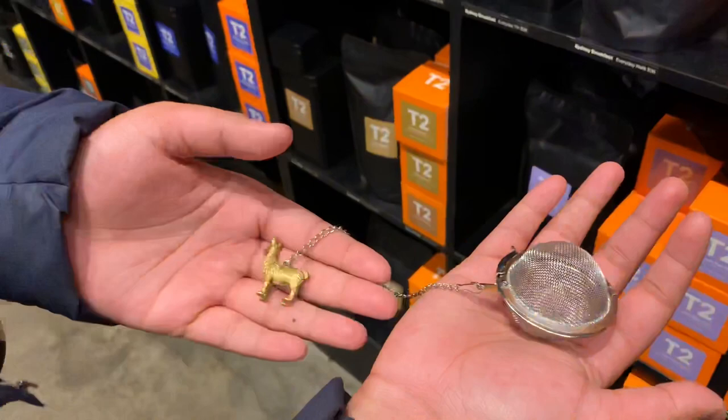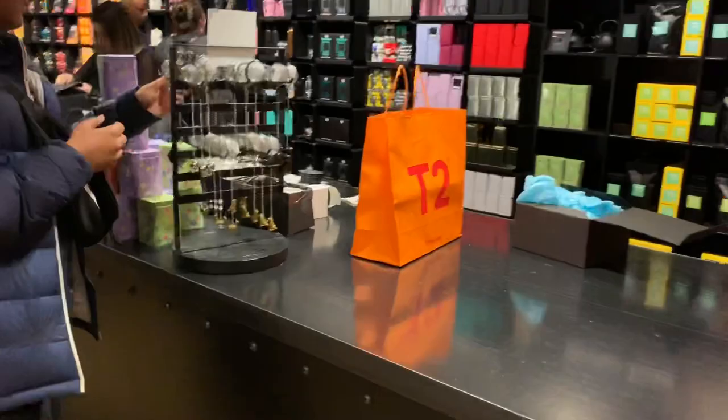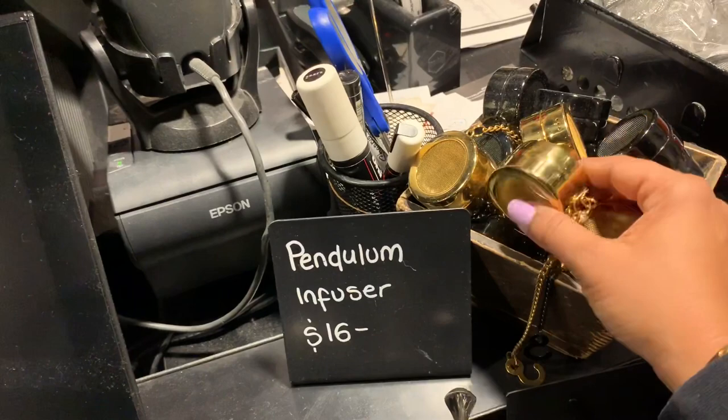It's just a strainer, so you can put your teas in there. All the little stuff in here — I've got a little plane, a cheetah and a llama. And this is the one I have — it's very similar to what I have. You put your tea leaves in here and infuse it in your cup.